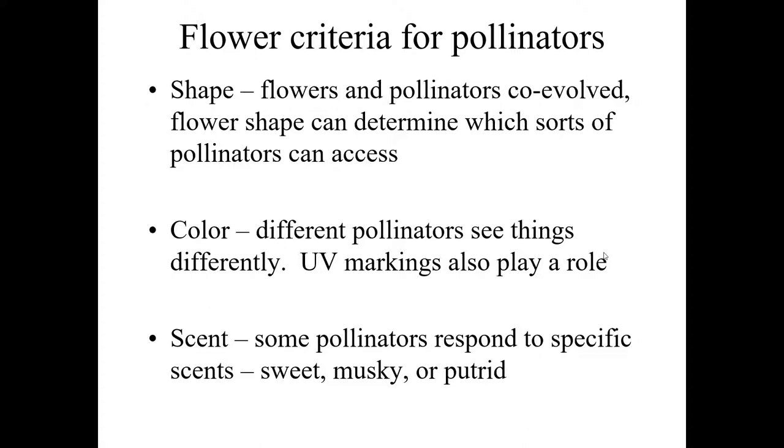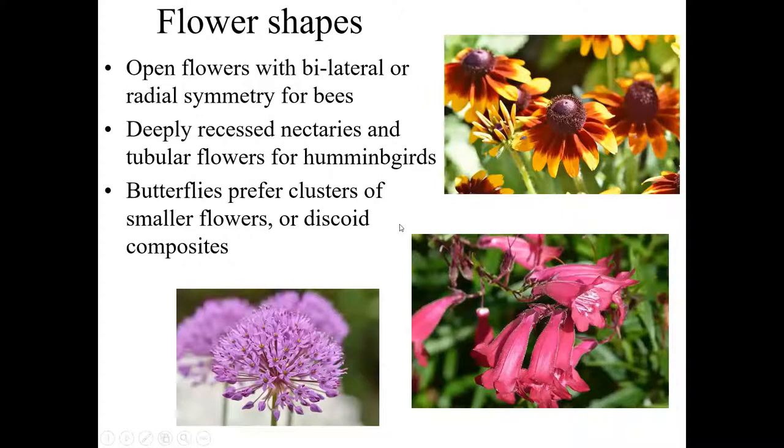Hummingbirds and butterflies don't really respond much to scent, but some other pollinators do. Open flowers with ready access to nectaries — either bilaterally symmetrical or radially symmetrical like the Gaillardia or coneflower — are real typical structures of plants pollinated by bees. There's ready access to the nectaries, guidelines drawing them in, and pollen is on the way to that nectary — so bees collect it intentionally or get it on their body hairs and transfer it to the next flower.